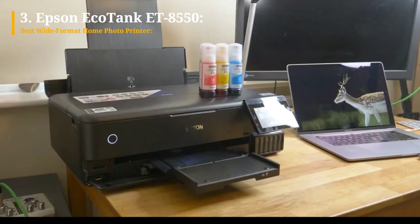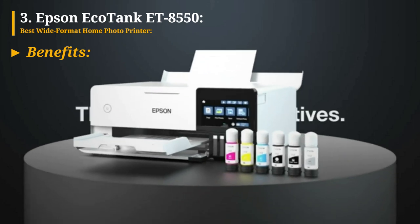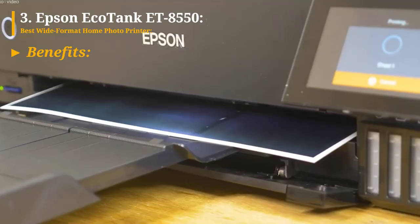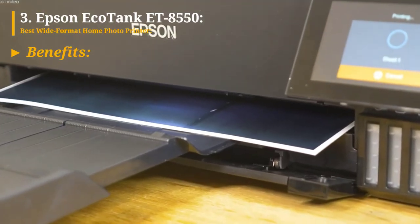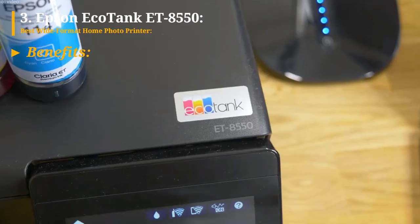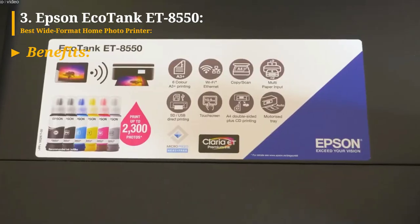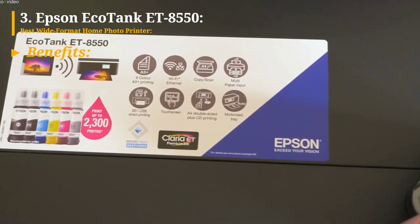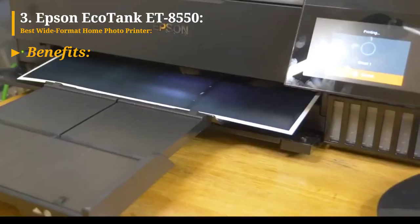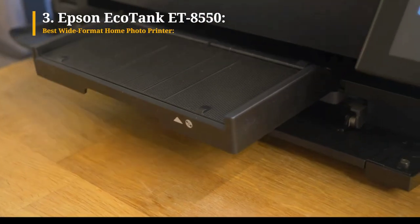Now let's explore the benefits of this printer. It can produce borderless prints ranging from 4 by 6 inches to 13 by 19 inches, allowing for versatile output. The output quality is exceptional, ensuring impressive print results. It offers relatively fast printing speeds for its class, and the running costs are low thanks to the EcoTank system that uses refillable ink reservoirs instead of cartridges. The printer comes with the first two years of ink included, providing additional cost savings.